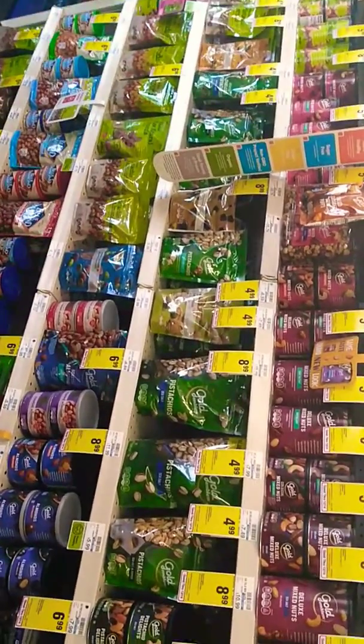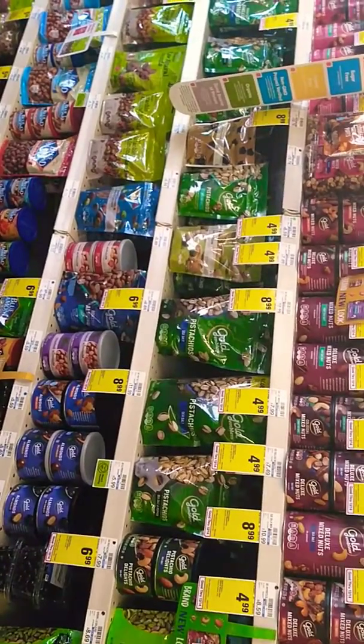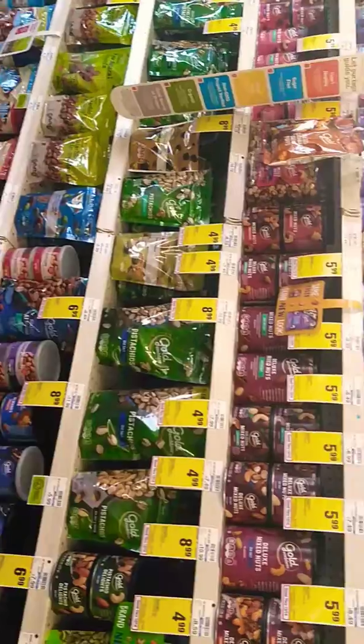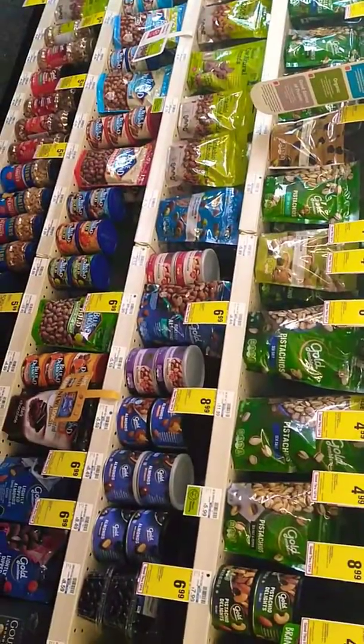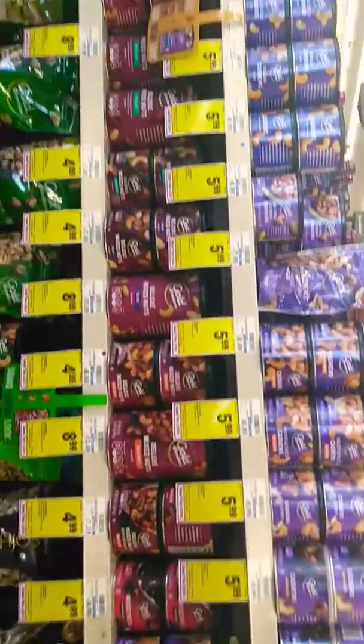So I'm in the CVS in Jennings, Louisiana, and they have a lot of healthy snacks. All these should be for your low-carb diet, your keto diet, but you always have to look at the labels.